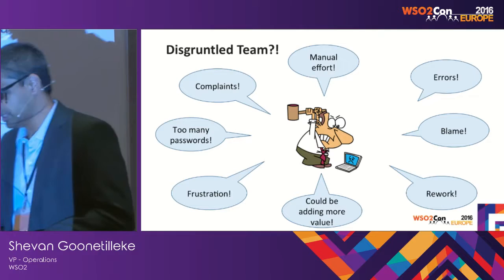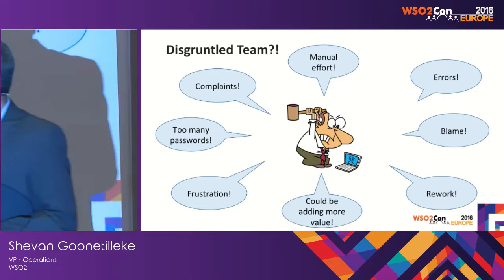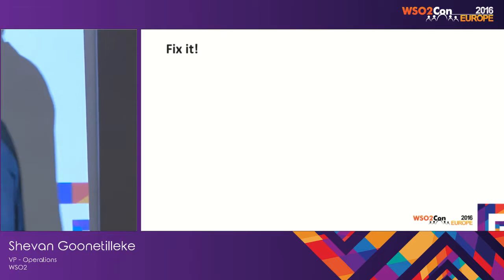Obviously you have to think about fixing this. It's something we often tend to neglect when looking at the external view — it's ignored. But if you look at the internal picture, you need to do something about it, especially when you're going to scale and grow your business.